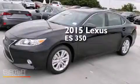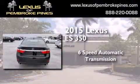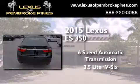This is a brand new 2015 Lexus ES350. This four-door sedan has a six-speed automatic transmission and a 3.5-liter V6.